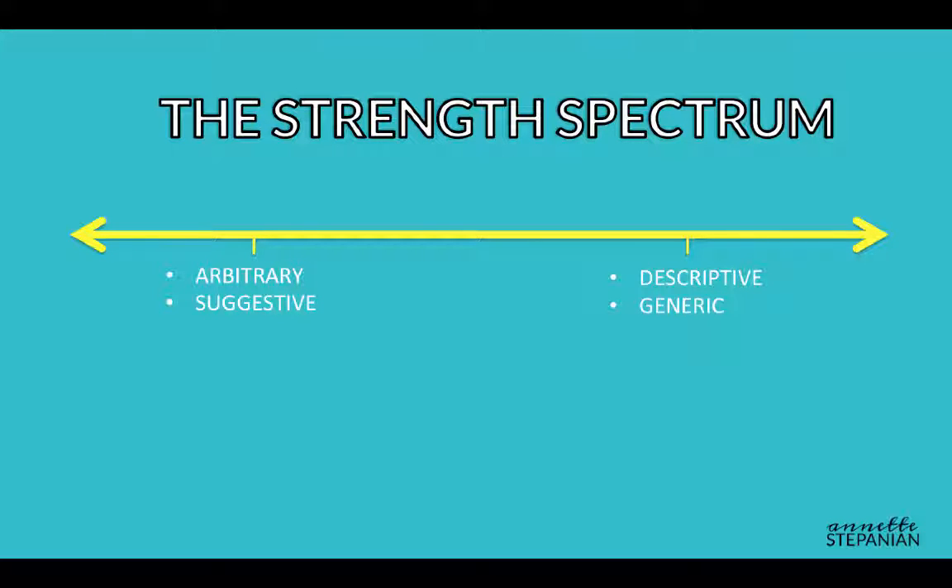Arbitrary marks can be made-up words like Xerox, Kleenex, Amtrak, or they can be actual words that have no association with the identified goods and services — for example, the BlackBerry phone, Banana Republic clothes, or the Hard Rock Cafe. The closer you are on the arbitrary, suggestive end of the spectrum, the stronger your mark is. It's helpful to talk to an attorney who understands trademark law to help evaluate the strength of your mark.